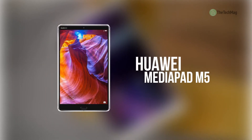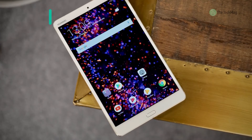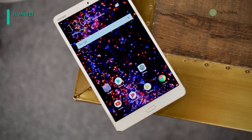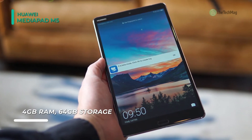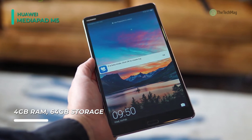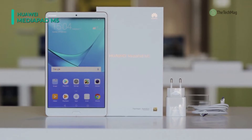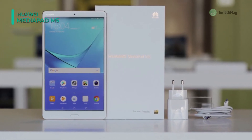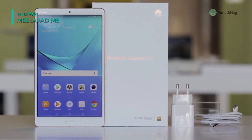The Huawei MediaPad M5 tablet features an expansive 10.8-inch ClaraView display with a 280 pixel-per-inch rating. Specs-wise, it's powered by a Kirin 960 8-core processor consisting of a 2.4 GHz A73 CPU and a 1.8 GHz A53 CPU, 4GB of RAM, and 64GB of built-in storage. If you want more space, you can expand its capacity through its MicroSD slot.